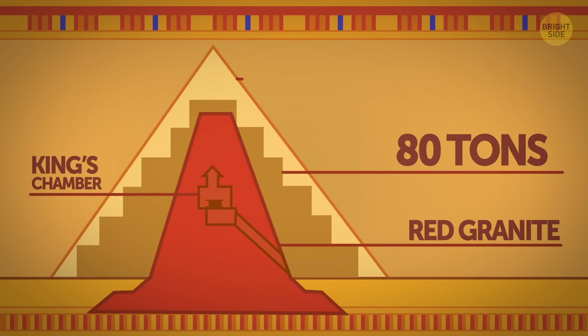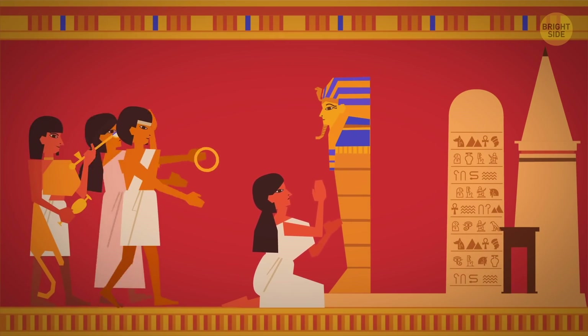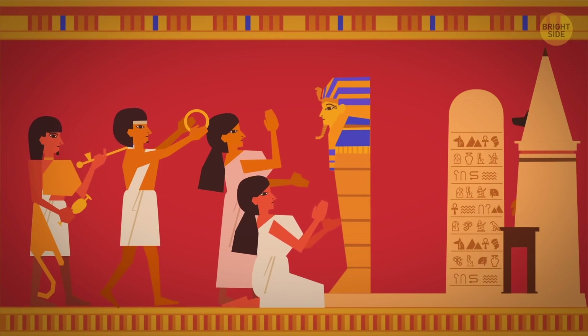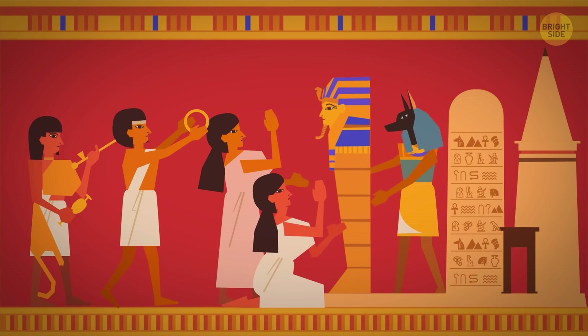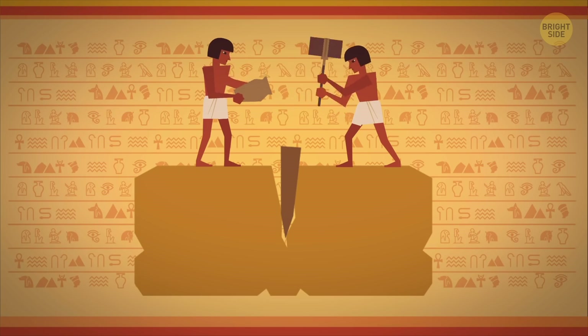They were so heavy that they could withstand the pressure of the upper compartments. As for the room itself, that's where the pharaoh Khufu's sarcophagus was located, which was also made of this remarkably solid rock.